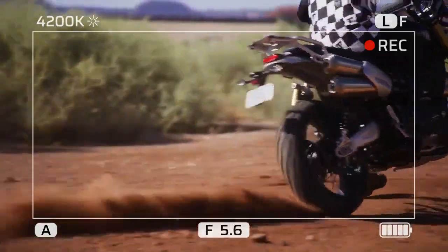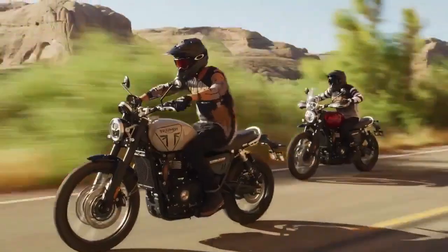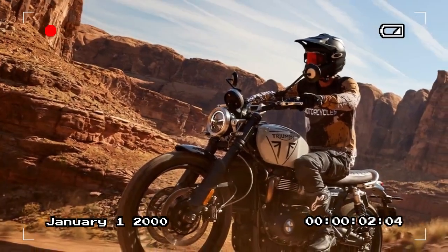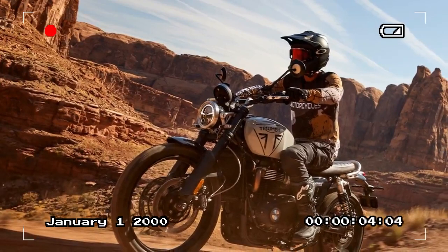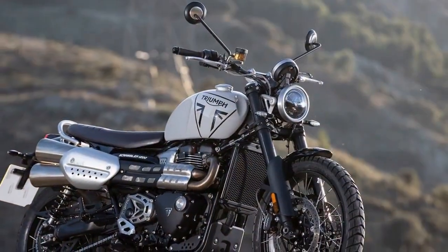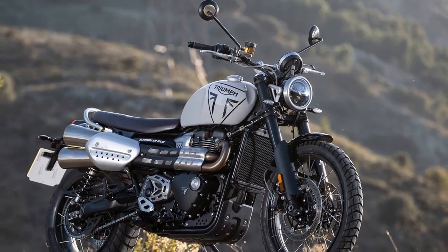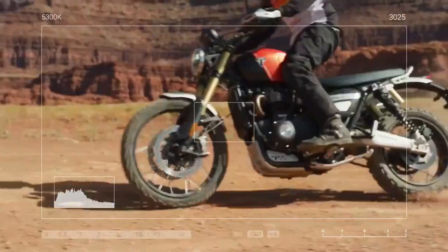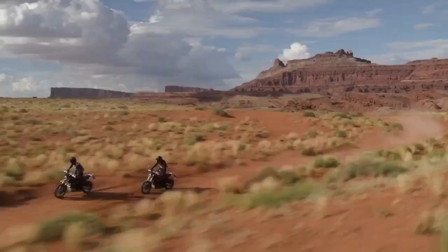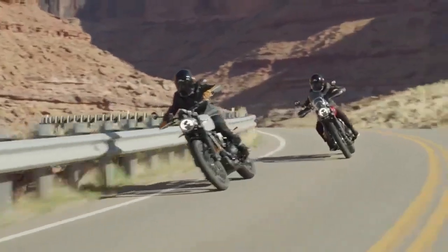One aspect that remains relatively unchanged is the engine powering both models. Both bikes utilize identical versions of Triumph's high-power Bonneville Parallel Twin with a Scrambler-specific tune. Notable updates to the intake system include a new single 50mm throttle body, up from 45mm, and a revised exhaust header to enhance flow. The repositioned catalytic converter, compared to the original 2019 models, addresses heat concerns near the rider's right leg.